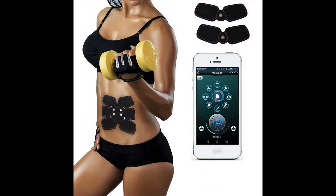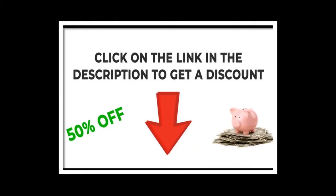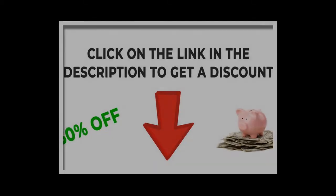More than 10,000 people have already enjoyed its effects. Click on the link in the description to get a big discount.